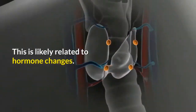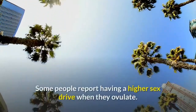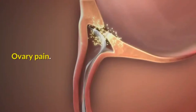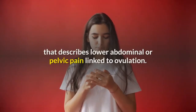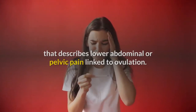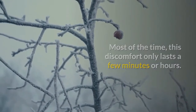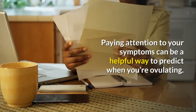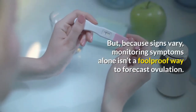Increased sex drive: some people report having a higher sex drive when they ovulate. Ovary pain: you might experience mittelschmerz, which is a term that describes lower abdominal or pelvic pain linked to ovulation. Most of the time, this discomfort only lasts a few minutes or hours.